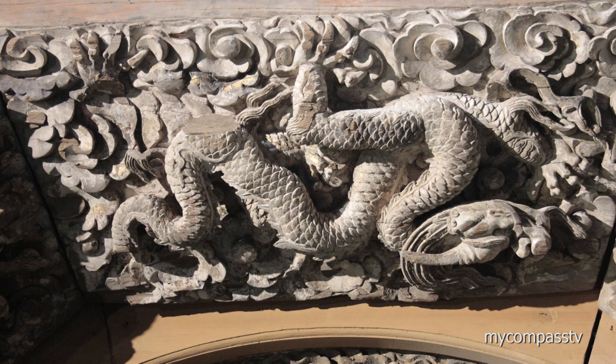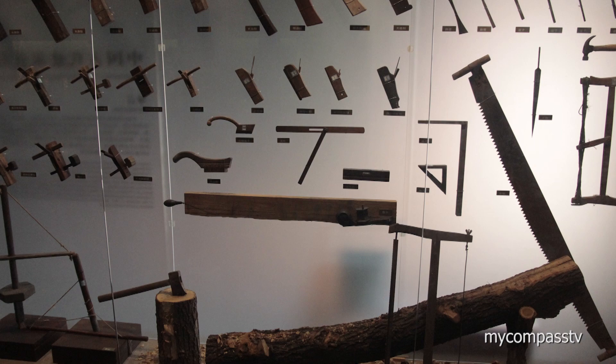The Ancient Architecture Museum is probably one of the least crowded museums in Beijing, and amazingly on our visit was pretty much bereft of visitors.